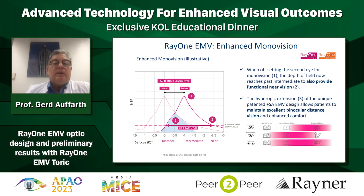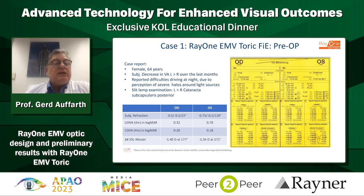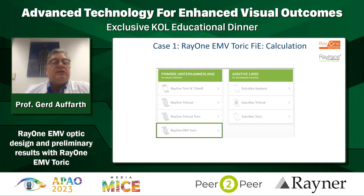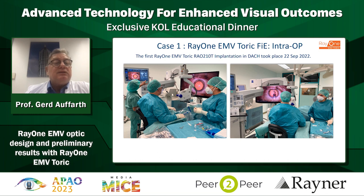Here you see the ametropic target. A nice patient example of the RayOne EMV toric version: a 64-year-old female with almost 1.5 diopters of astigmatism in both eyes. This was calculated with the Rayner calculator and these lenses were identified for the right and left eye. The first surgery was done September 22nd last year, the first in Germany or the German-speaking area, using the Adveo microscope.